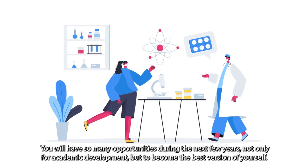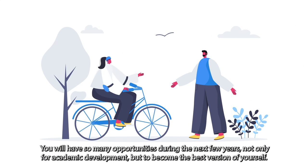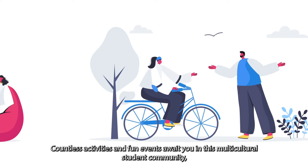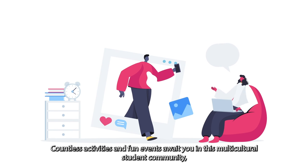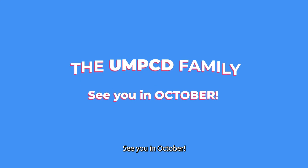You will have so many opportunities during the next few years, not only for academic development, but to become the best version of yourself. Countless activities and fun events await you in this multicultural student community — the UMPCD family. See you in October!